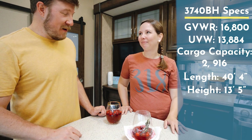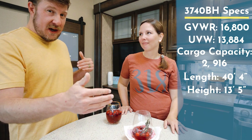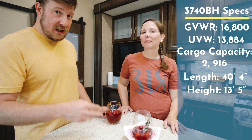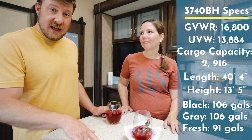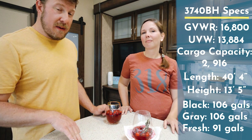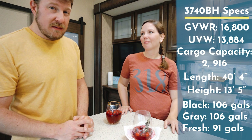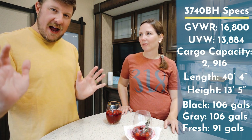The total length is 40 feet 4 inches, height 13 feet 5 inches — we confirmed that was pretty accurate when we went through a very low overpass. We have two separate gray tanks and two separate black tanks, one front and one back, totaling 106 gallons gray and 106 gallons black combined. We also have the capability of carrying up to 91 gallons of fresh water.